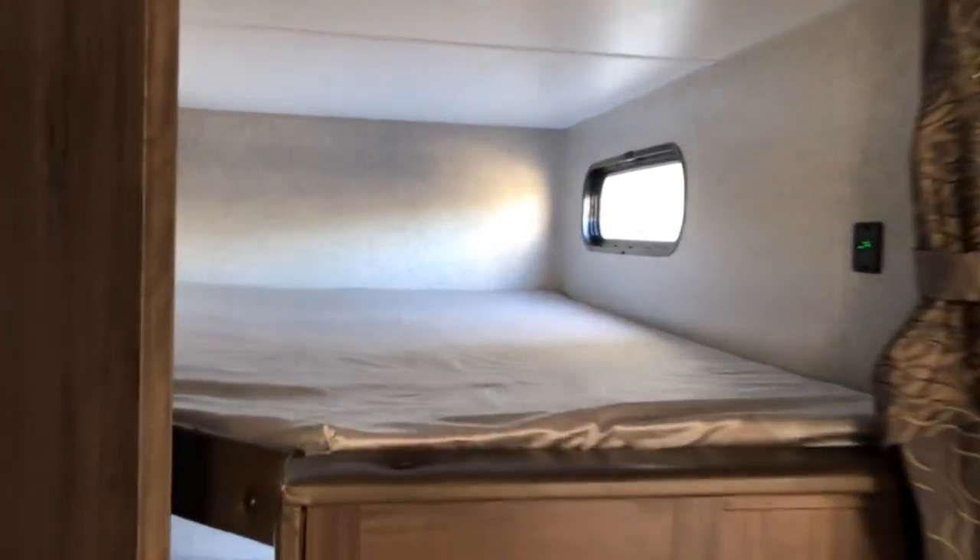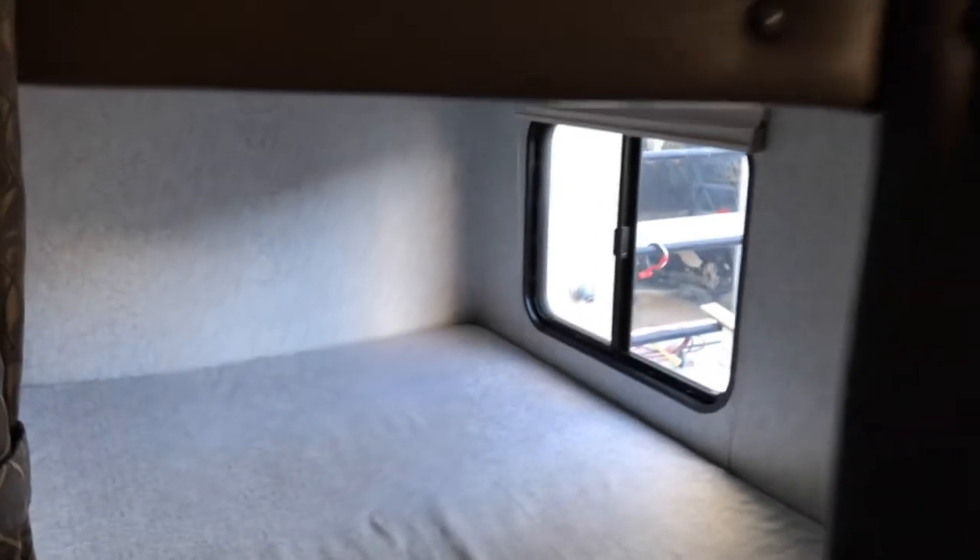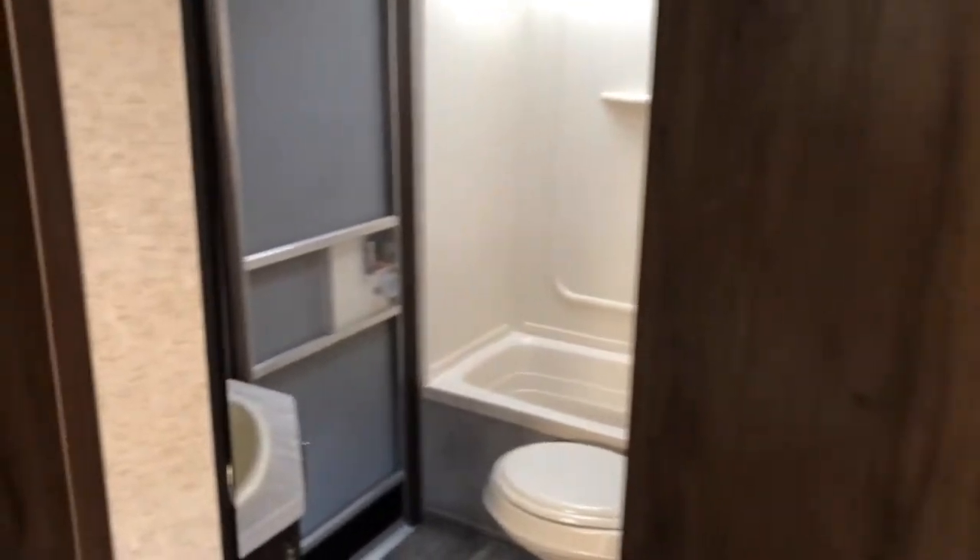We have double bunks with boarding ladder and nice windows to keep it from feeling claustrophobic.